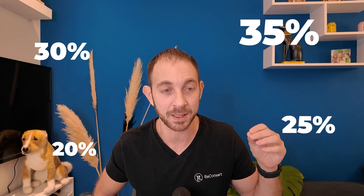Also, the conversion rate for the right post-purchase offer can get insane — 20%, 30% if you make the right offer to the right customer at the right time. The customer already has the credit card in hand. He just needs to accept it and it's going to get charged immediately. So you definitely want to use this on your store.